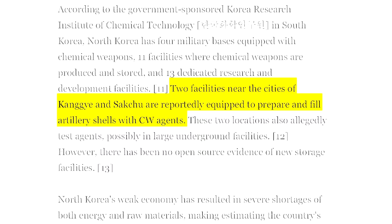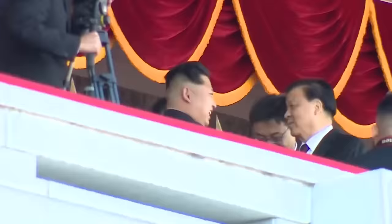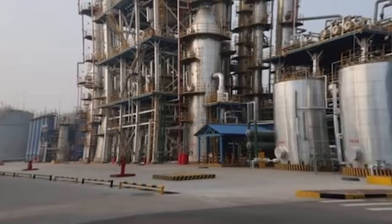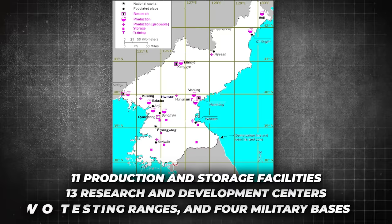So what kind of threat are we talking about? A study from the RAND Corporation reports that South Korea identified eight factories that can make a whopping 5,000 tons of chemical weapons a year in peacetime, and can bump that up to 12,000 in the case of war. Another research center tells us that North Korea has 11 production and storage facilities, along with 13 research and development centers, two testing ranges, and four military bases all equipped with chemical weapons.